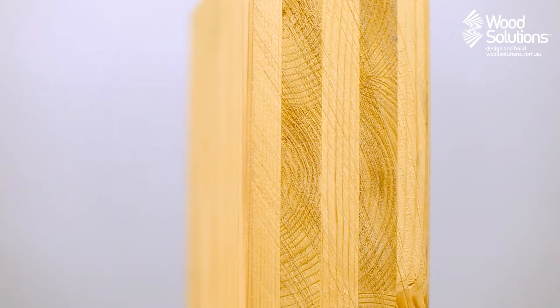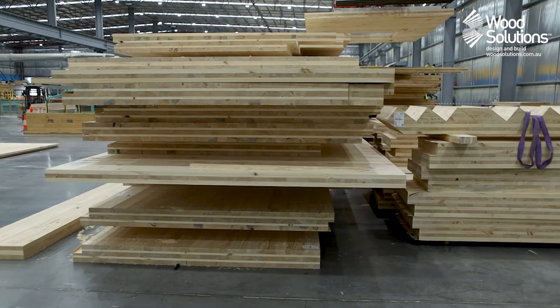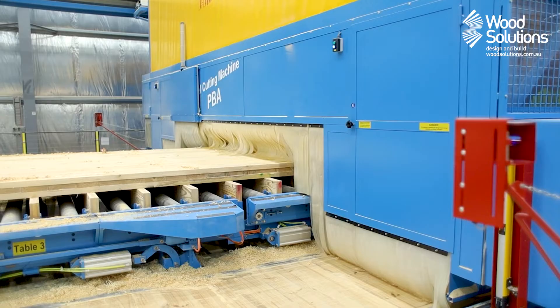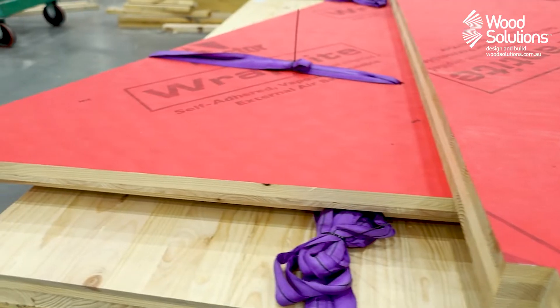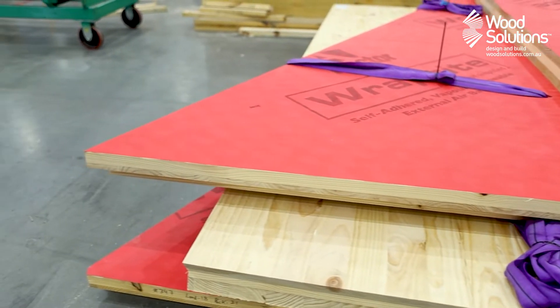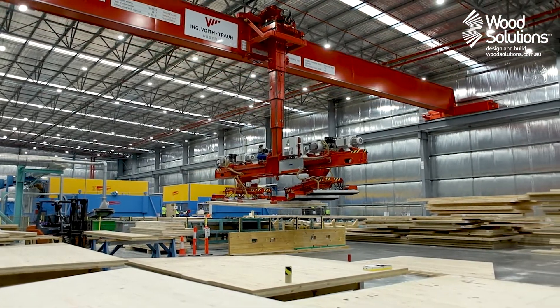Cross-laminated timber, or CLT, is quickly growing in popularity around the world. While the product was first developed in Europe, recent years have seen Australia and North America quickly adopt the high-performing and environmentally friendly structural material. I asked Tyson Infanti from a local CLT supplier to explain the product further.